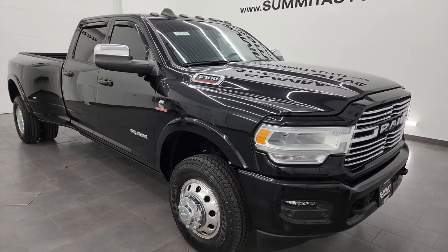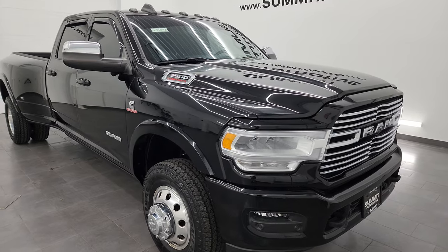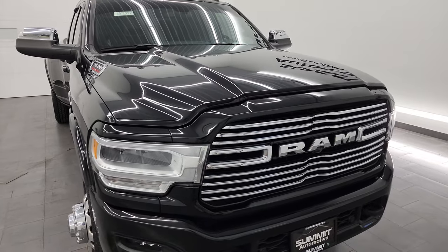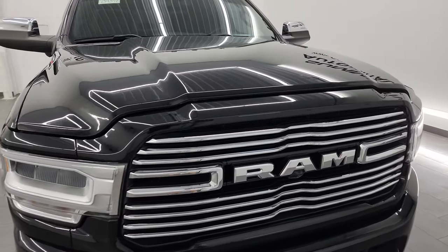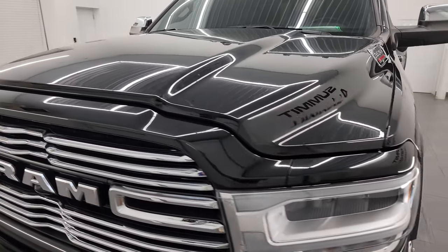I will link that in the description below. This truck has been fully safety inspected by our service shop, has a fresh oil and filter change, all the fluids have been checked and topped off per the state of Wisconsin inspection process. It has six brand new tires and this truck is 100% ready to go.